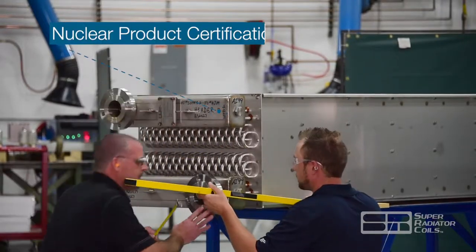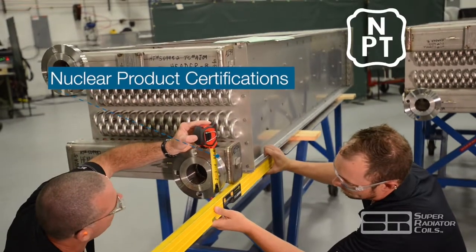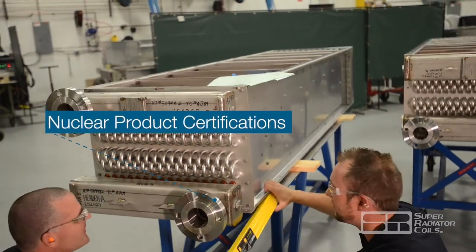Nuclear product certifications used by Super Radiator include ASME N, MPT, and NS certifications for both Class 2 and Class 3 applications.